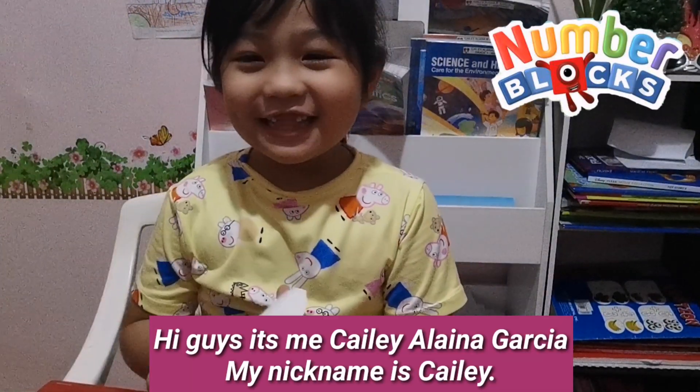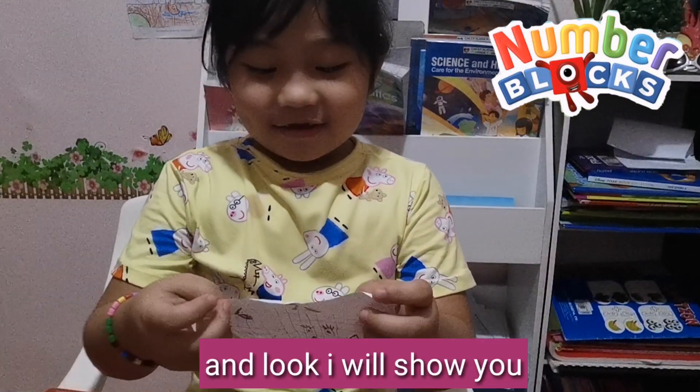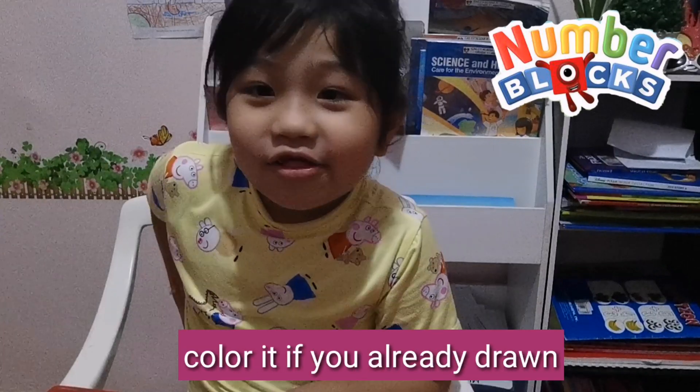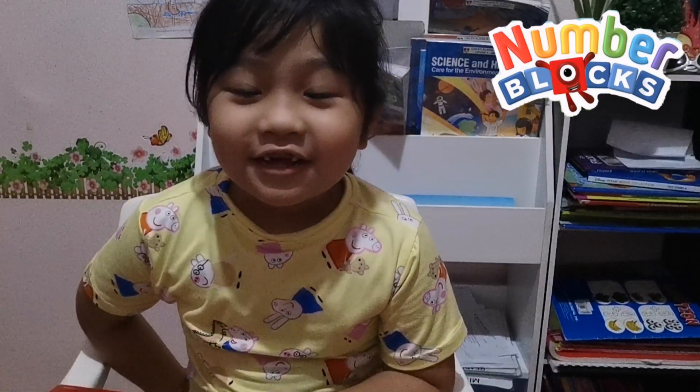Hi guys, it's me Katie Alina Garcia. My nickname is Katie. I will show you my drawings of number blocks and color them. If you already drew, you can color.